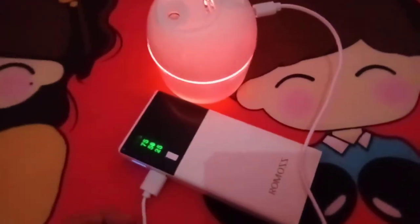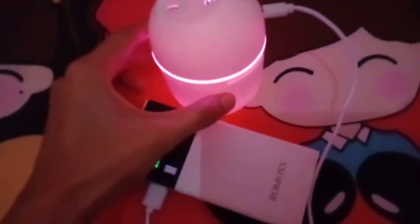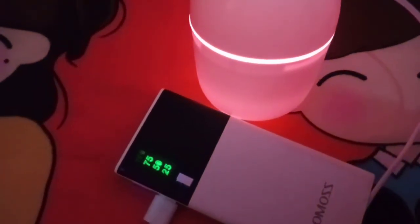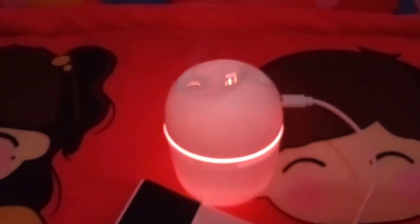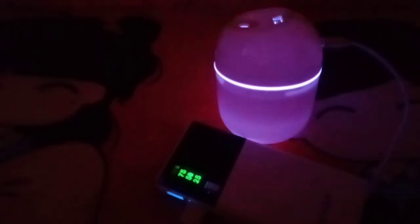Nilagay ko lang dito yung connector niya, dito sa may likod niya. I-click ninyo lang yung pindutan niya — mag-off and then mag-on. Yung ilaw niya is pabago-bago — hindi lang masyadong kita sa video, pero yung ilaw niya nagiging pink, red, orange, and violet. And then nausok na sya guys — kita naman sya sa video. Malakas yung usok sa personal.